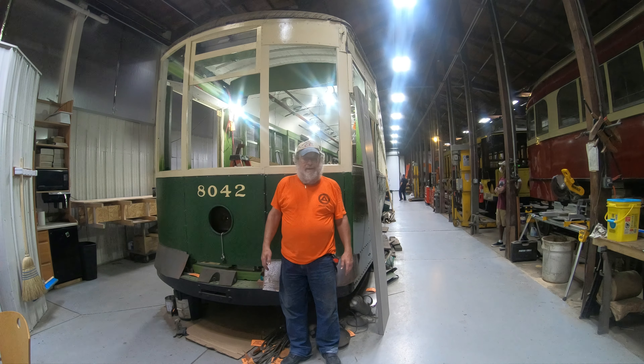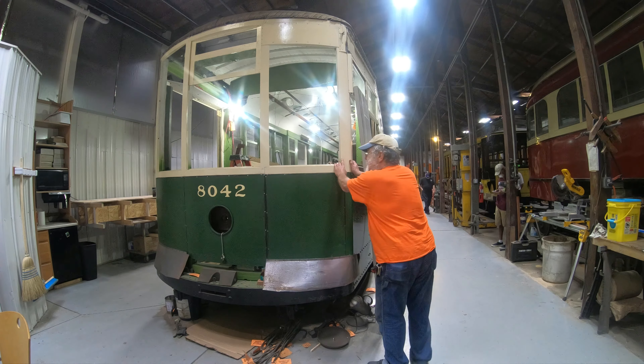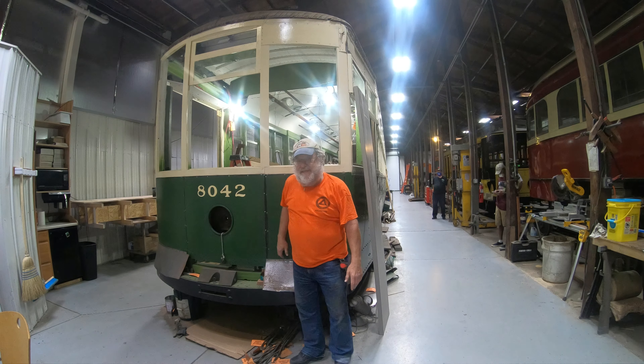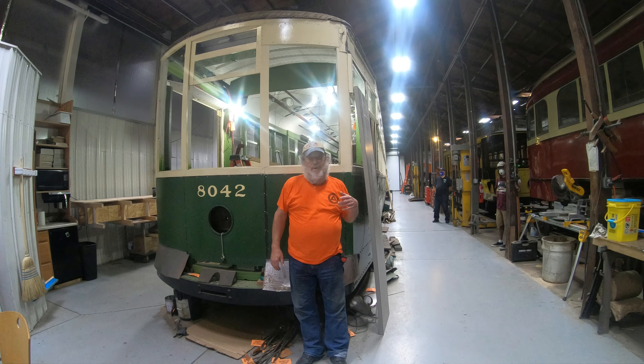After the war they used this car as a model for some of the work done during that period. In 1953 they had the car in the shop and redid it in a paint scheme that's cream above the belt rail and green below, which is in keeping with what they did with the PCC cars and the 2700 series. It was taken out of service in 1957, and we're going to restore it to the 1953 era.